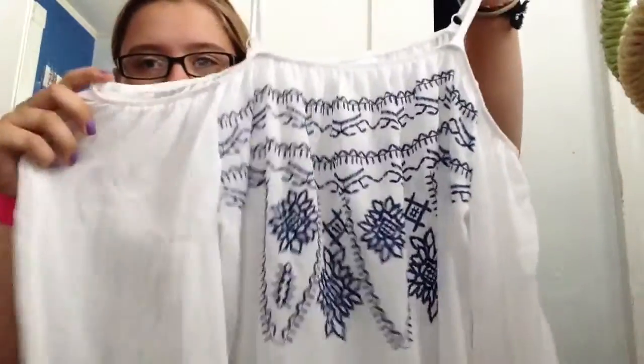This is also from Charming Charlie and it just has like the cold shoulder here with some straps. It's sheer and flowy and really pretty. The design is at the top and then at the bottom, and the back is just plain.